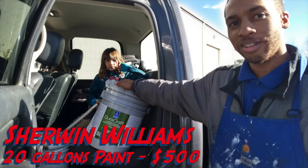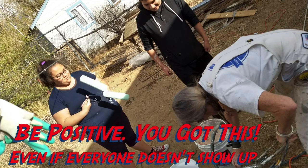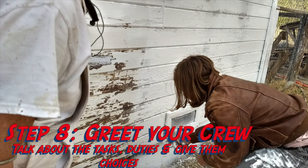Sherwin-Williams donated 20 gallons of paint worth 500 dollars. You've got to be positive about this — even if everybody doesn't show up. We had about 40 people sign up, but not everybody showed up.